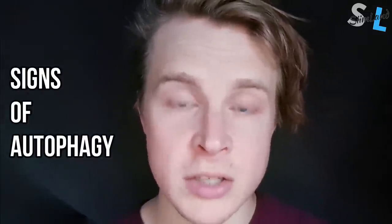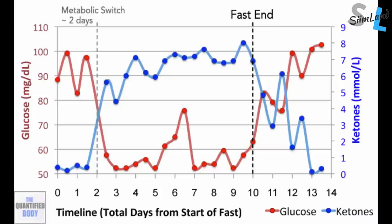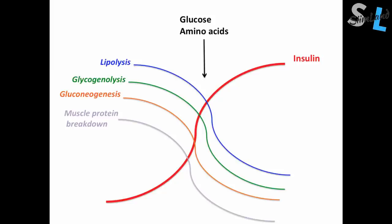So here are some more signs of autophagy. Low blood glucose: when your blood sugar drops, the body responds by raising cortisol, growth hormone and ketones. This promotes fat oxidation and ketosis, which would enable the beginning of autophagy. How low your blood sugar needs to be is very subjective and context dependent, but generally you'd probably have to drop below 70 mg per deciliter, which is what would happen on a long extended fast.